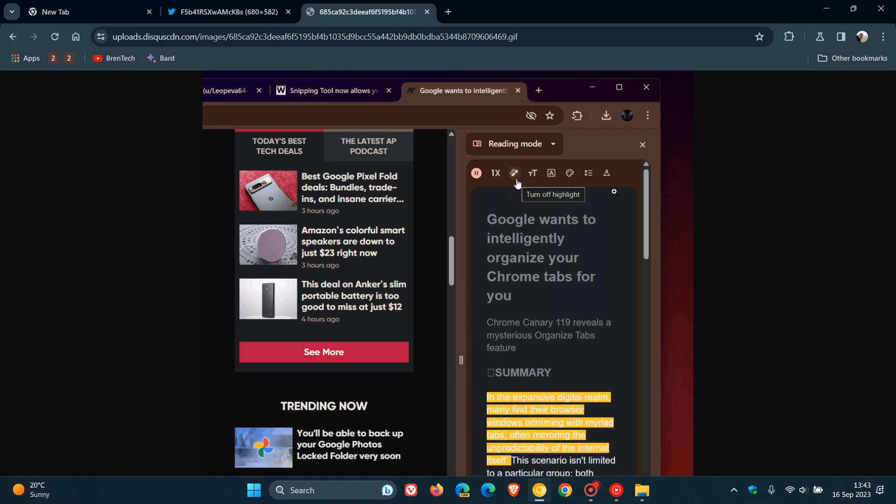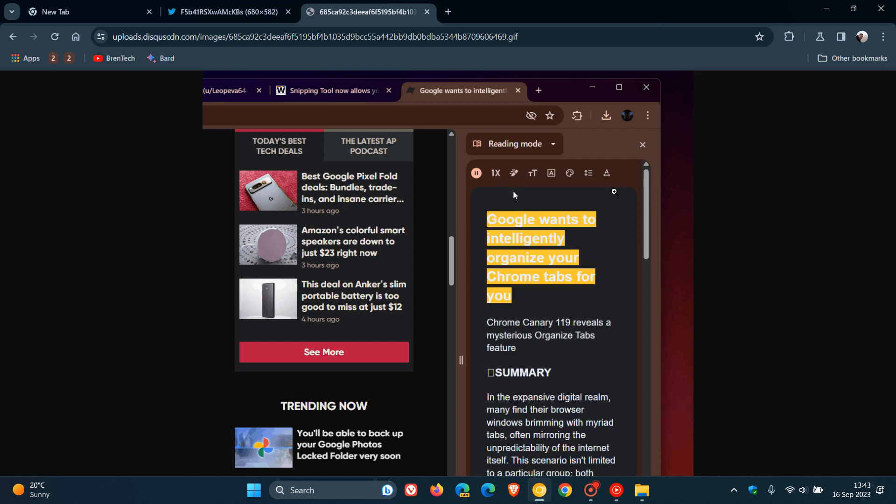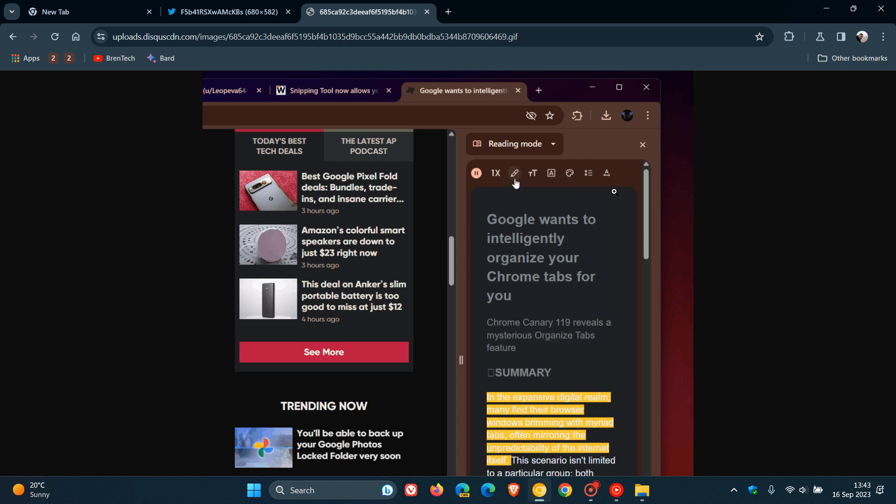It also seems that in the future, it will be possible to choose between a bright highlight and a subtle highlight, so you'll have the option to choose highlight colors — including something more like a night highlight, which you could use as a nice accessibility feature at night.